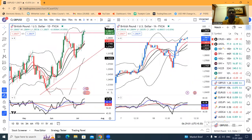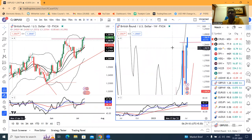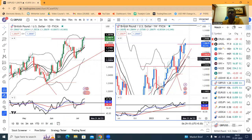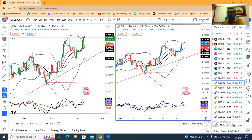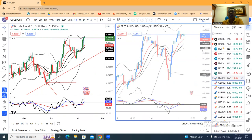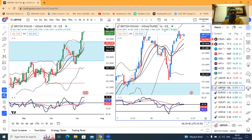GBP/USD is very fast — you should watch the data. Currently it's at 1.2867. Its specialty is that it just took support, and the RSI took support at 60, which is a very bullish sign. If the weekly RSI is not coming below 60, we expect good strength in GBP/USD. So buying on dips may be considered for this instrument.